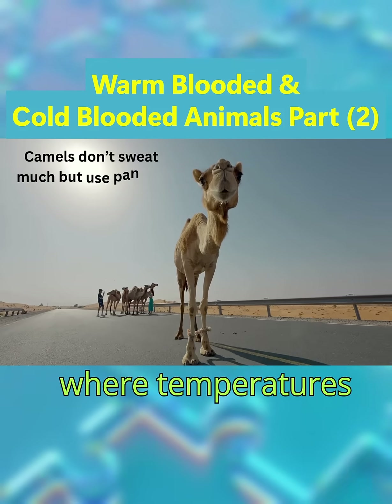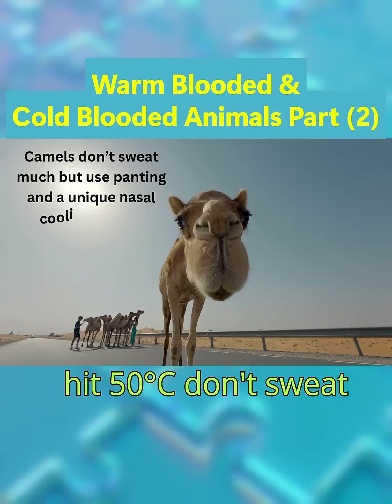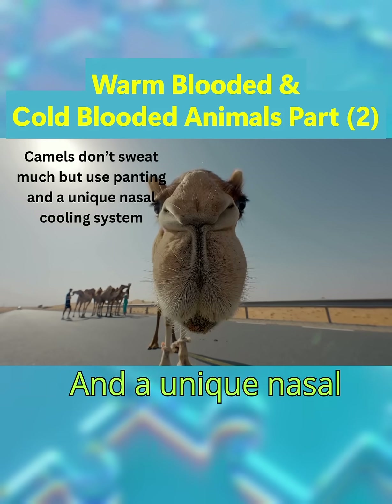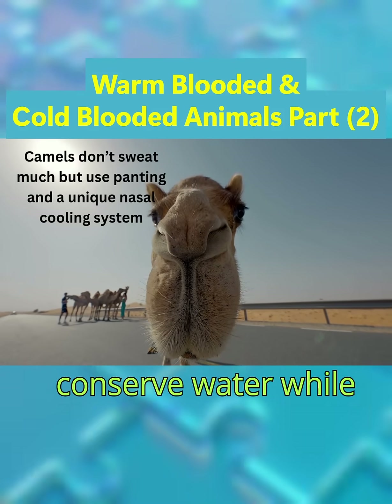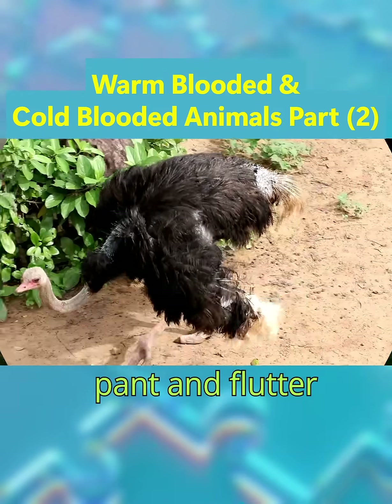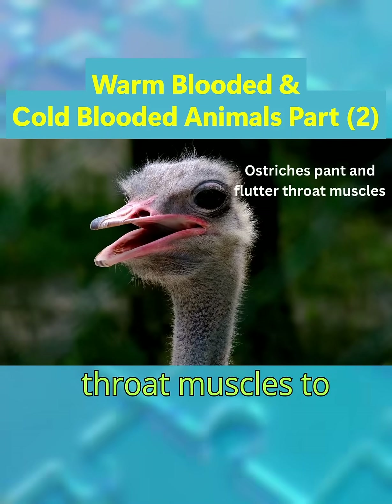Camels, living in deserts where temperatures hit 50 degrees Celsius, don't sweat much but use panting and a unique nasal cooling system to conserve water while dissipating heat. Birds like ostriches pant and flutter throat muscles to evaporate water and cool down.